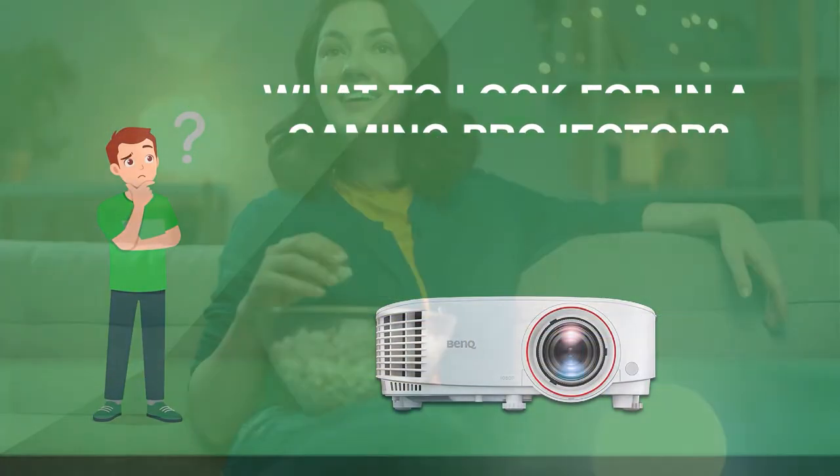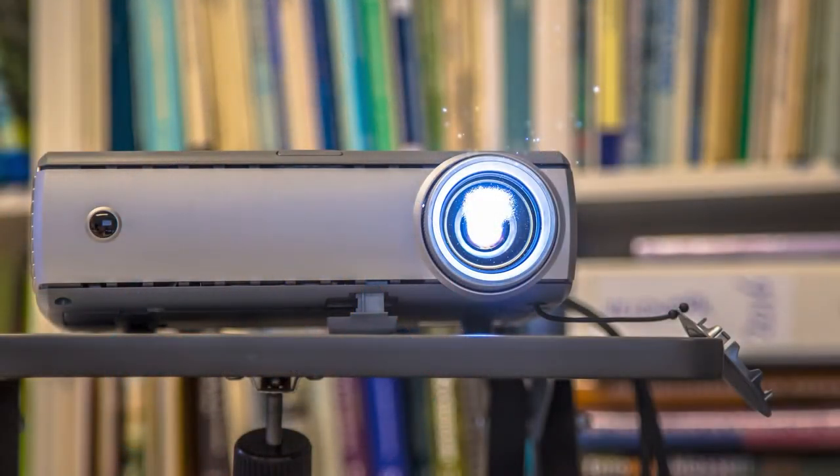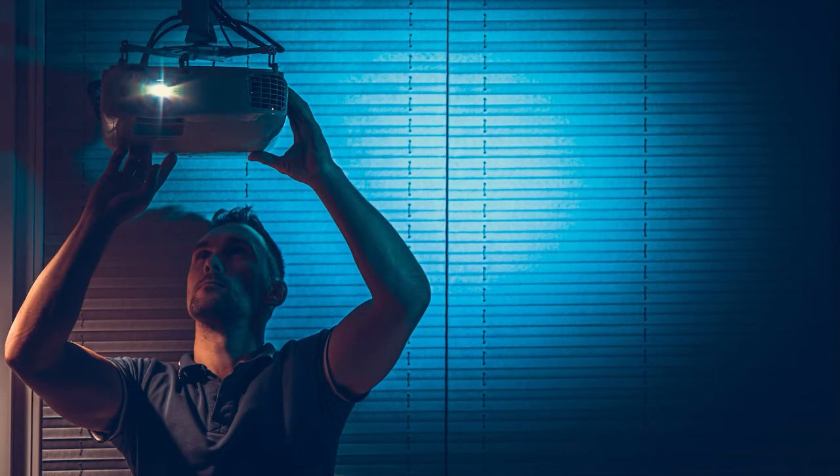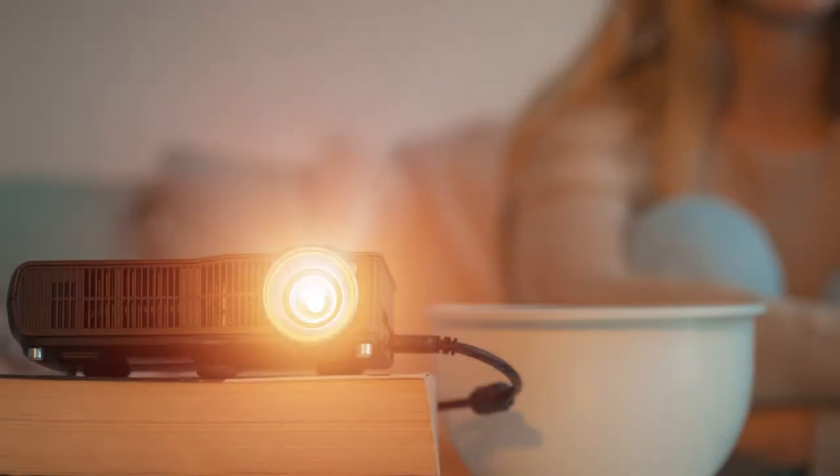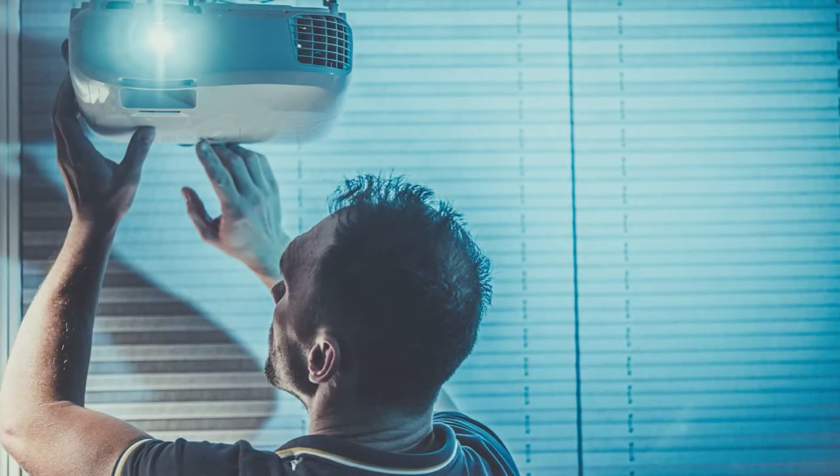What to look for in a gaming projector? Every product has a range of potential aspects that impact a customer's final choice. However, pricing and value for money are two of the most important. Gaming projectors are not cheap, particularly those with the full complement of features required for top-tier gaming. This is why we compiled a selection of gaming projectors with prices ranging from the hundreds to well over a thousand dollars, to accommodate the demands and budgets of every gamer without compromising on value for money.